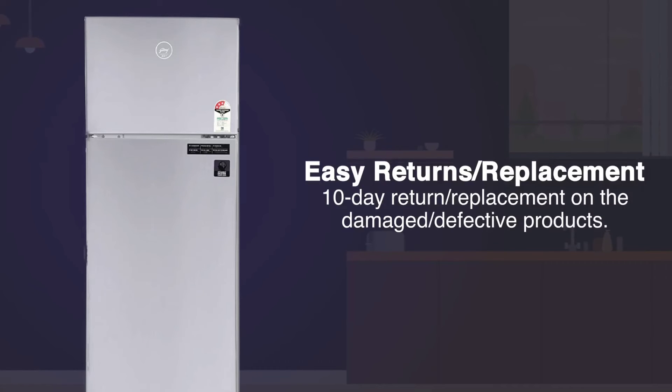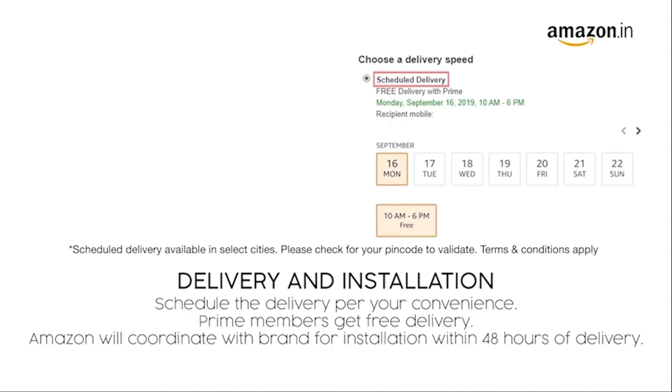There's also a 10-day return or replacement policy for damaged or defective products. You can schedule the delivery at your convenience. Prime members get free delivery. Amazon will coordinate with the brand for installation within 48 hours of delivery.